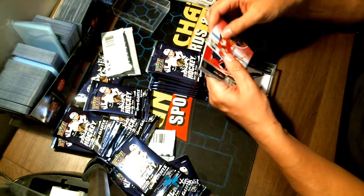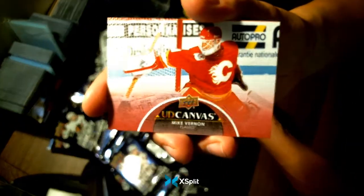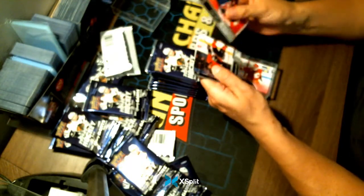Copper to Canvas — Mike Vernon, a legends card. A little harder to hit these ones. Congratulations Calgary — a Mike Vernon legend.